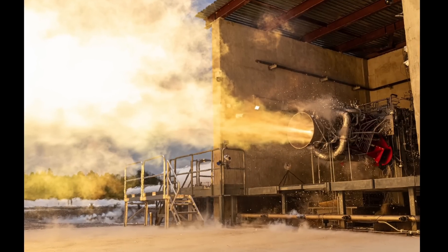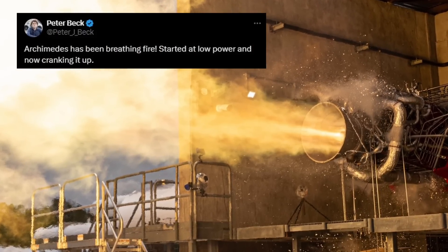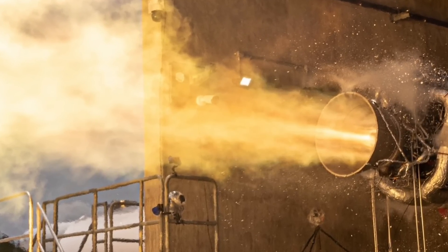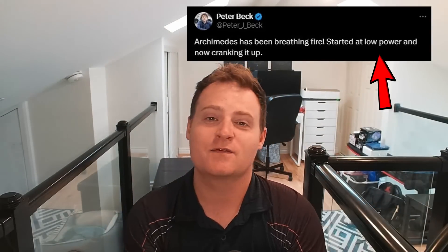Now let's dive into Rocket Lab's Neutron updates. Here's the full picture shared by Peter Beck — he said that Archimedes has been breathing fire, started at low power and are now cranking it up. I was hoping we'd get a full video, something epic and high definition going at full blast, but that's not really the Rocket Lab style. First you start at very low pressures, very low duration burns before increasing the pressure gradually, then increasing those durations. If you look at the flame, it's kind of concentrated in the middle and not bending around the edges of the bell, which tells us it is a very low pressure test.